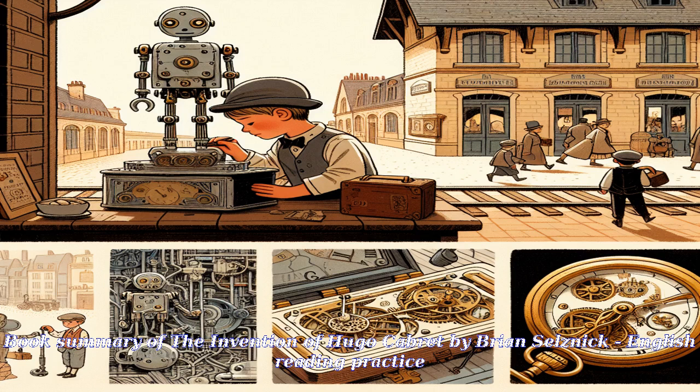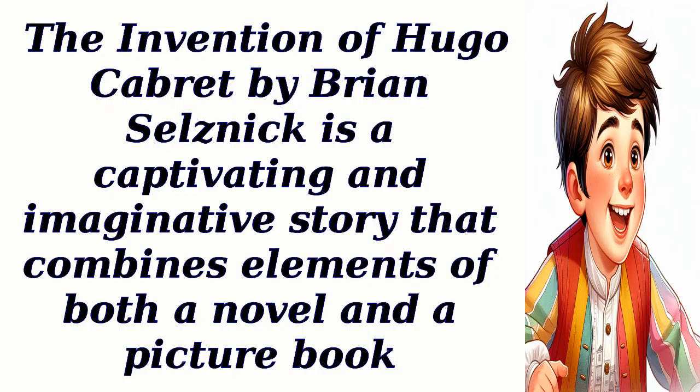Book Summary of The Invention of Hugo Cabret by Brian Selznick — English Reading Practice. The Invention of Hugo Cabret by Brian Selznick is a captivating and imaginative story that combines elements of both a novel and a picture book.